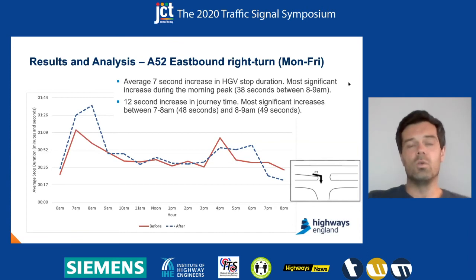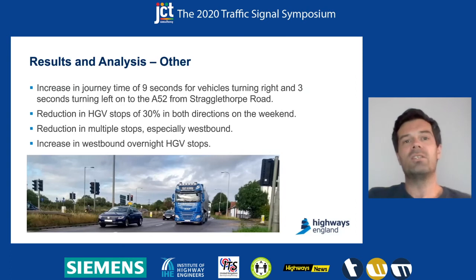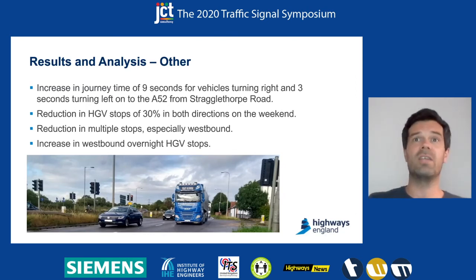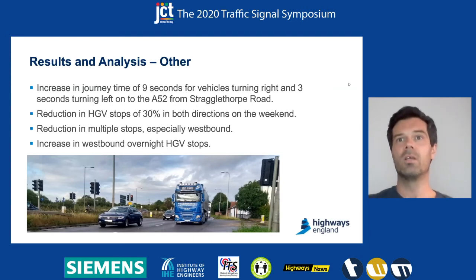Moving on to some other observations: we didn't have any traffic survey data for the exit out of Strugglethorpe Road due to very few HTVs coming out there, but we did see increases in journey time in line with increases at other parts of the junction and the general increase in stage times. On a positive note, we did have a positive impact on the weekends — a 30% reduction in HTV stops in both directions. We also saw a reduction in multiple stops, especially going westbound. However, we had an increase in overnight stops going westbound — an increase across all hours between midnight and 7am, with an overall increase of 65%.